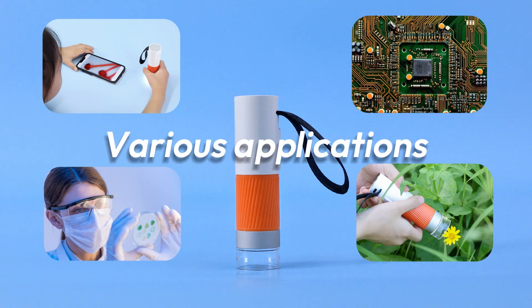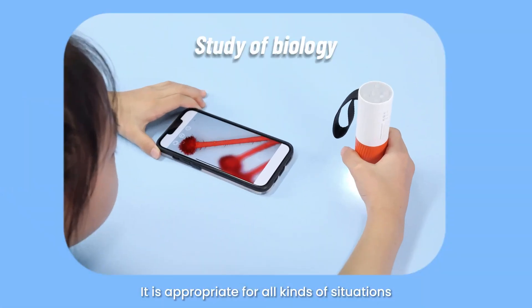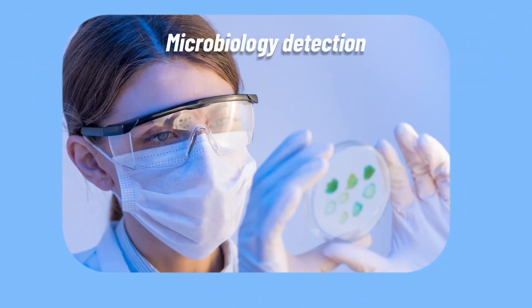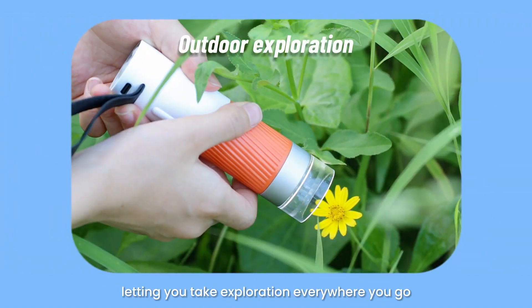Various applications: it is appropriate for all kinds of situations and fulfills all microscopic requirements, letting you take exploration everywhere you go.